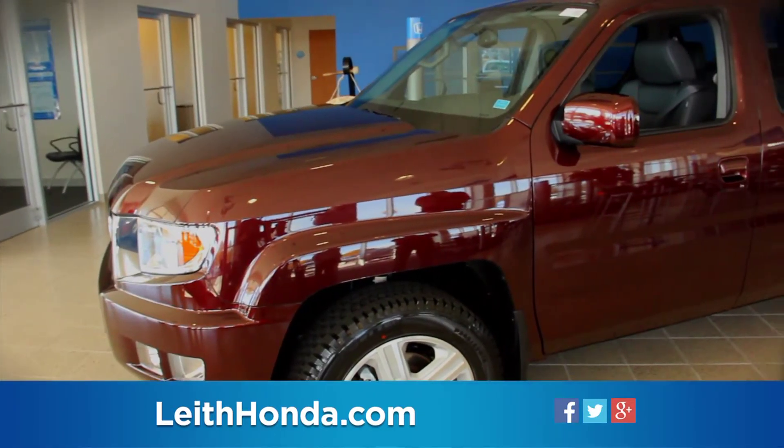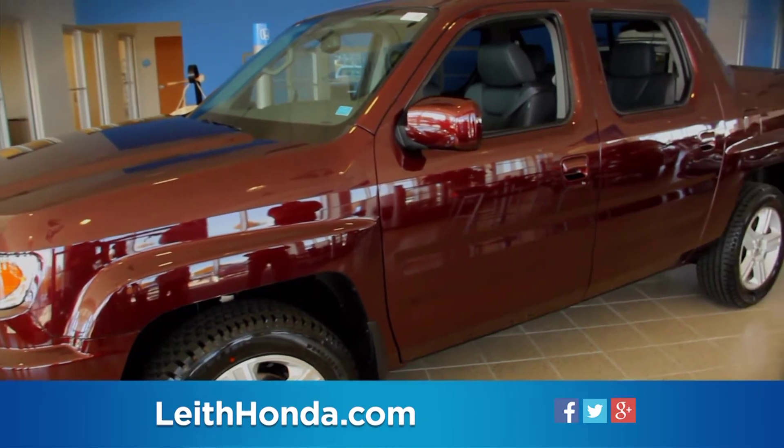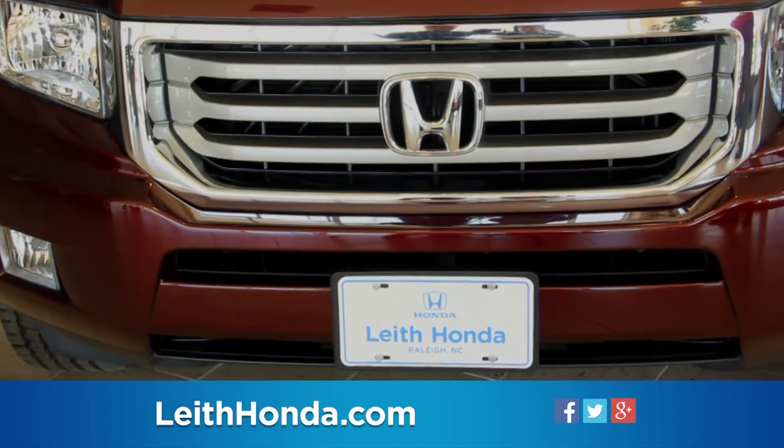The Ridgeline also remains the only pickup truck on sale in the United States to feature a standard rear-view camera.